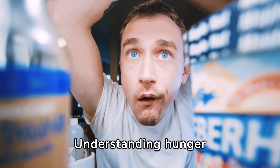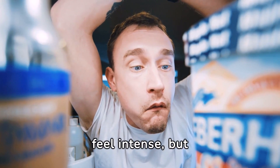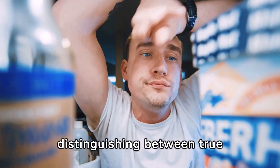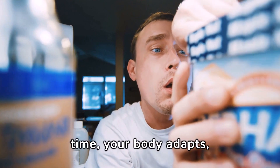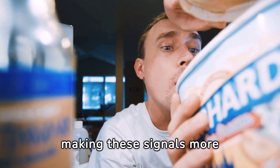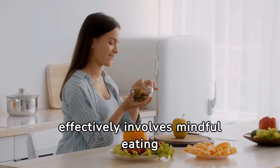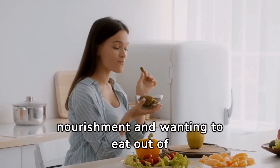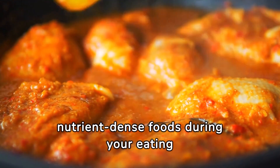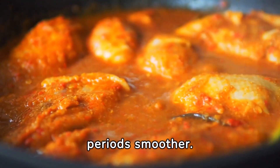Understanding hunger signals is crucial when embarking on intermittent fasting. Initially, these signals may feel intense, but distinguishing between true hunger and psychological cravings is key. With time, your body adapts, making these signals more manageable. Managing cravings effectively involves mindful eating practices and recognizing the difference between needing nourishment and wanting to eat out of habit or boredom. Incorporating nutrient-dense foods during your eating windows can significantly reduce cravings and make fasting periods smoother.